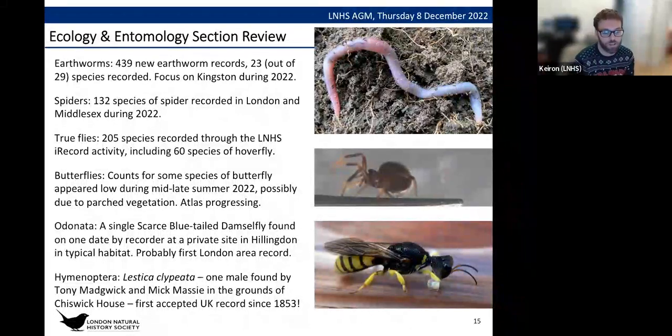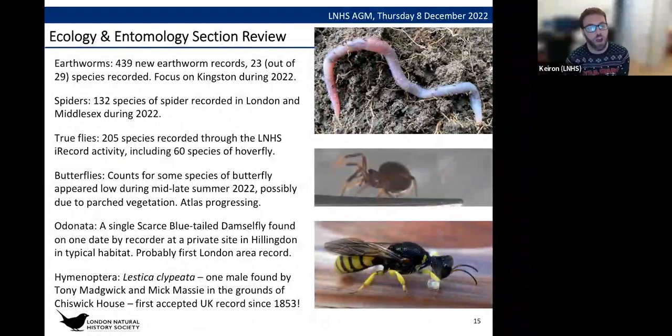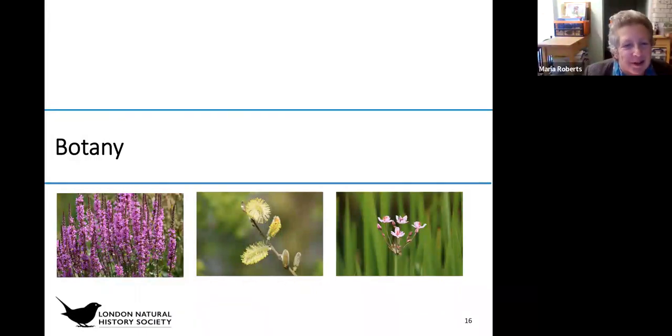A tremendous find, and big thanks to Tony and McMassy for that record. Now handing over to Botany, which I think is George.